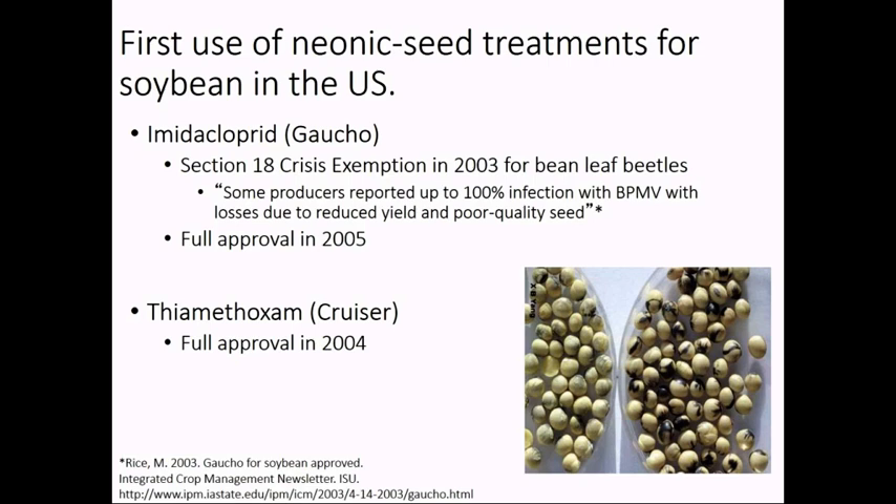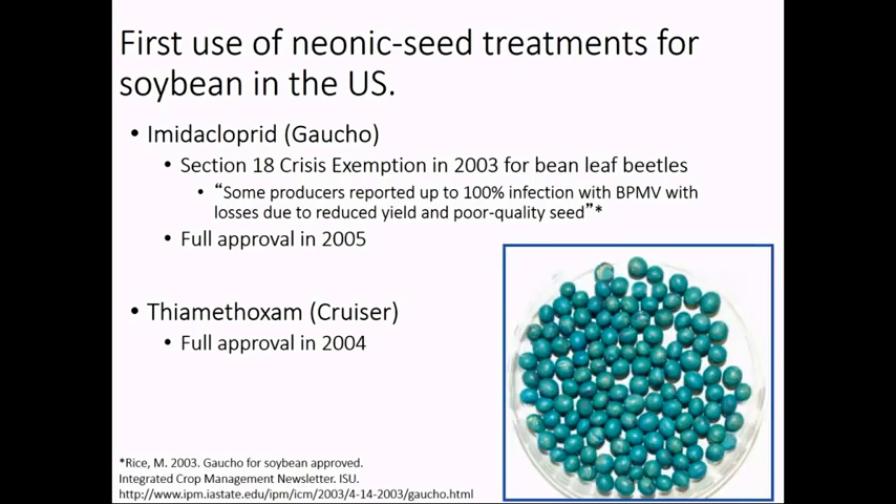By 2003, there were emergency exemptions to get these products into place in this three-state region. Then the EPA had full approval for imidacloprid, or Gaucho, and then thiamethoxam in 2004. So this was available now for farmers in the Midwest. But at the same time that this was a response to the bean leaf beetle — which was a regional pest that comes and goes, and currently is not much of a problem — a bigger problem occurred: the soybean aphid.